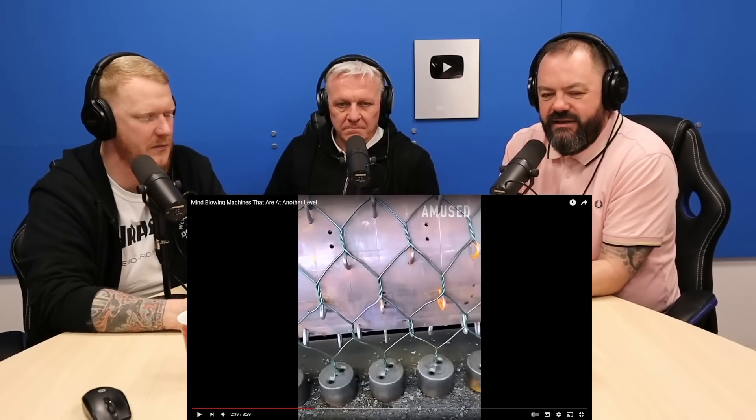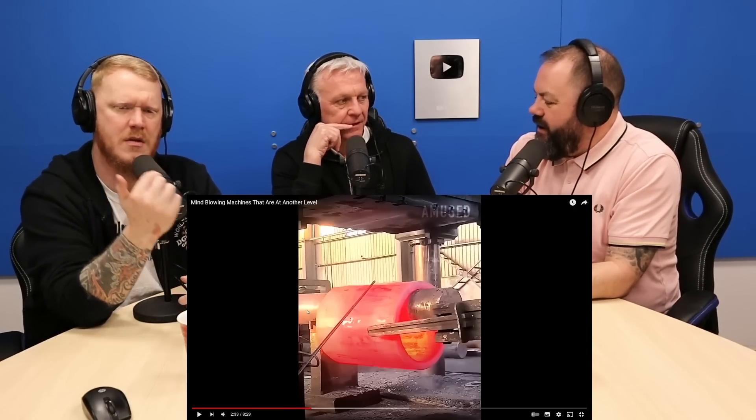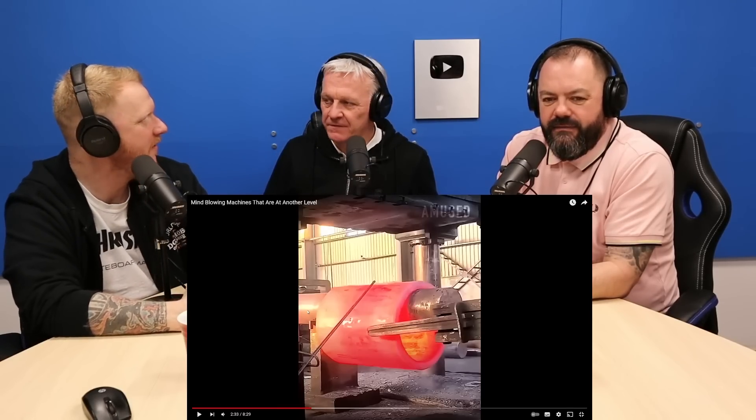Go back to the stainless steel cylinder, Dave. How big do you think it is? Do you think it's massive or do you think it's little? It looks quite big to me - I'm looking at the grills in the back. That looks about five or six foot long to me. I think that's massive. Six foot easy.